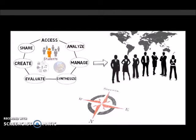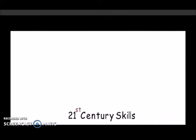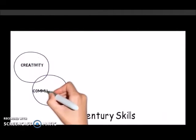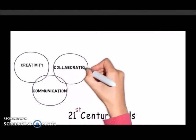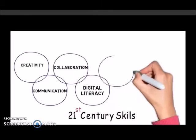21st century skills refer to competencies in creativity, communication, collaboration, digital literacy, and problem solving. We also added skills in reflection and feedback as well.